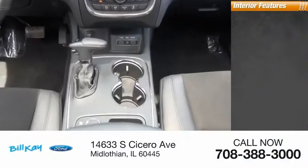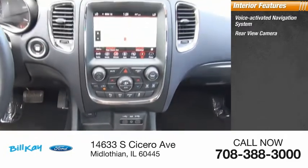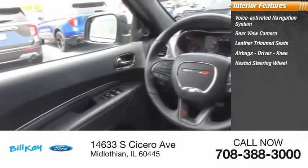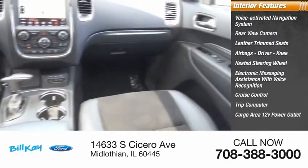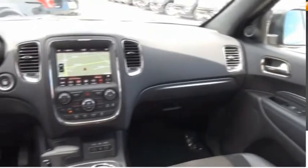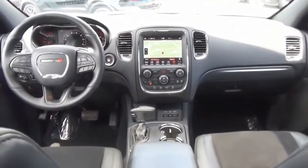Inside you'll find a voice-activated navigation system, rearview camera, leather trim seats, airbags, driver knee airbag, heated steering wheel, electronic messaging assistance with voice recognition, cruise control, trip computer, cargo area 12-volt power outlet, and a multifunction display. This isn't just a vehicle — it's an experience. Stop in for a test drive today.